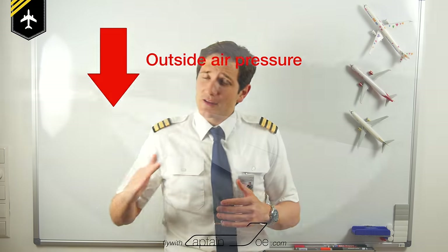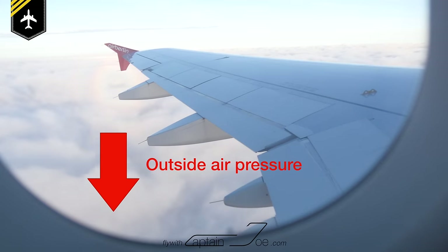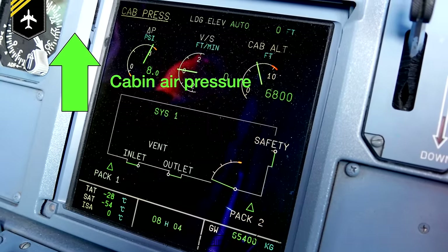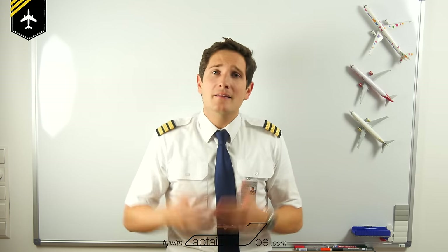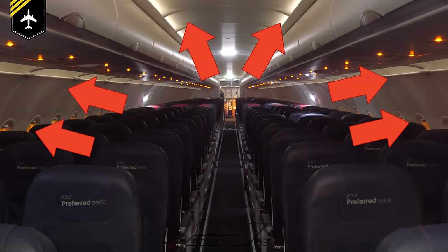After takeoff and during climb, the outside air pressure is in a constant fall whilst the air pressure within the cabin is in a constant rise, created by the aircraft's bleed and air conditioning system. Otherwise, you would have trouble breathing during the flight. Now due to the big difference between the ambient air pressure in the cabin and the low pressure outside, there is a lot of physical stress on the cabin hull and especially on the windows.